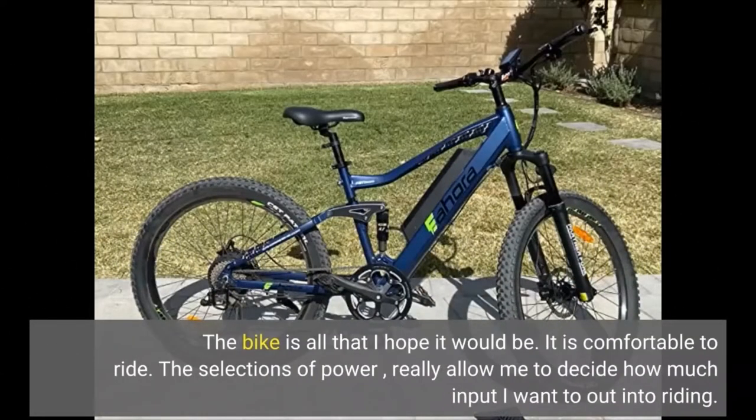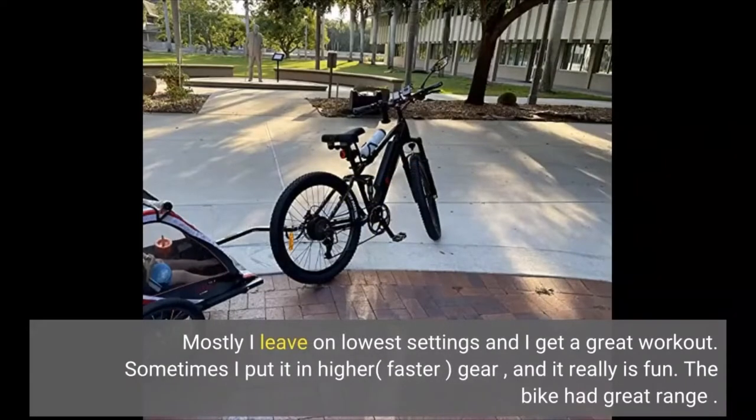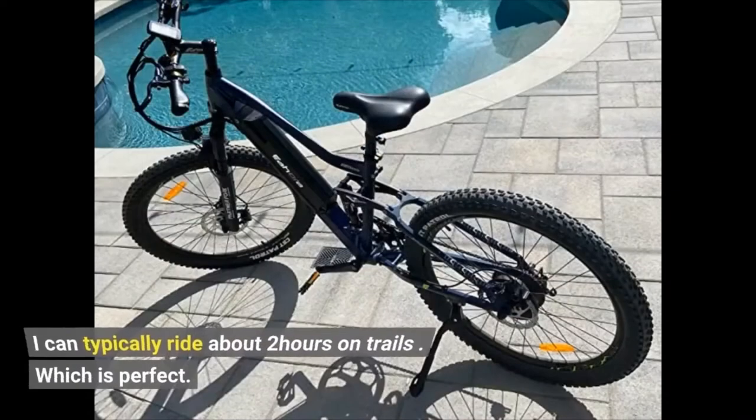The bike is all that I hoped it would be. It is comfortable to ride. The selections of power really allow me to decide how much input I want to put into riding. Mostly I leave it on the lowest settings and I get a great workout. Sometimes I put it in a higher and faster gear and it really is fun. The bike had great range — I can typically ride about 2 hours on trails, which is perfect.